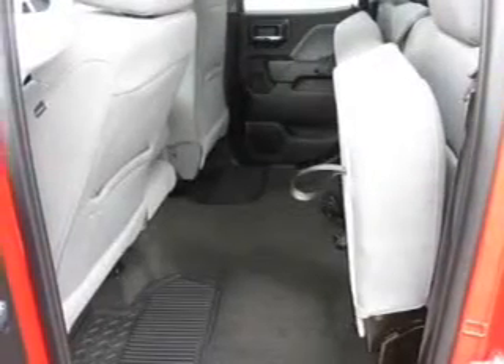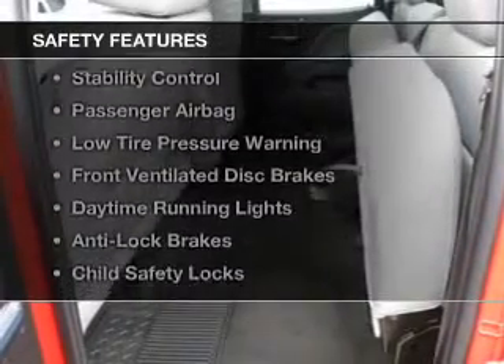A trip computer, privacy glass, air conditioning, and power door locks. Safety was made a priority with these features.